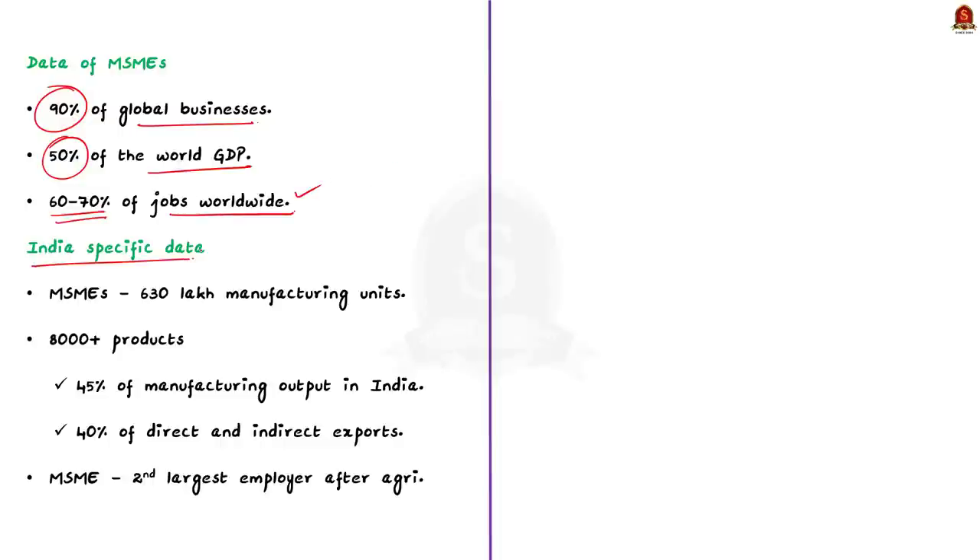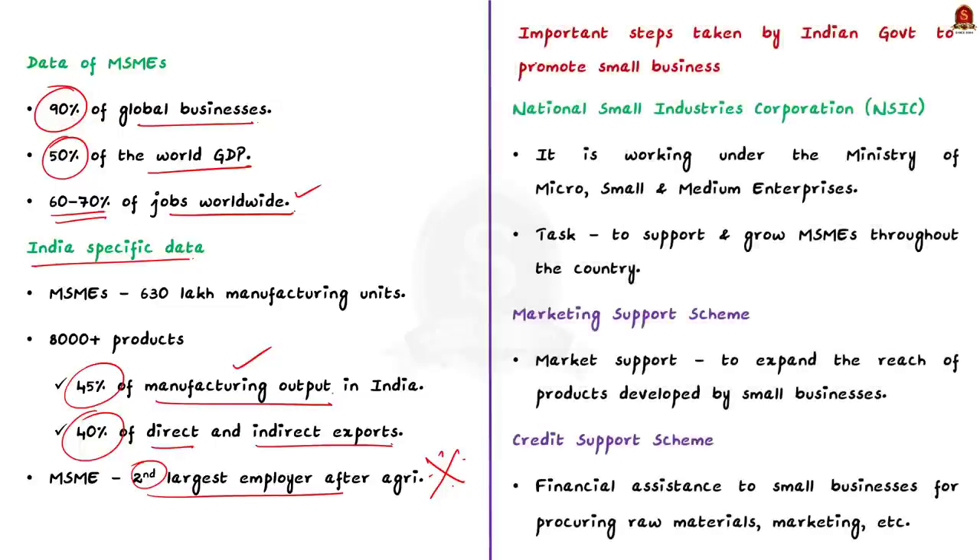Looking at India-specific information: the network of MSMEs is very vast. They account for 45% of manufacturing output in India and also account for 40% of direct and indirect exports. MSMEs are the second-largest employer in India after agriculture.